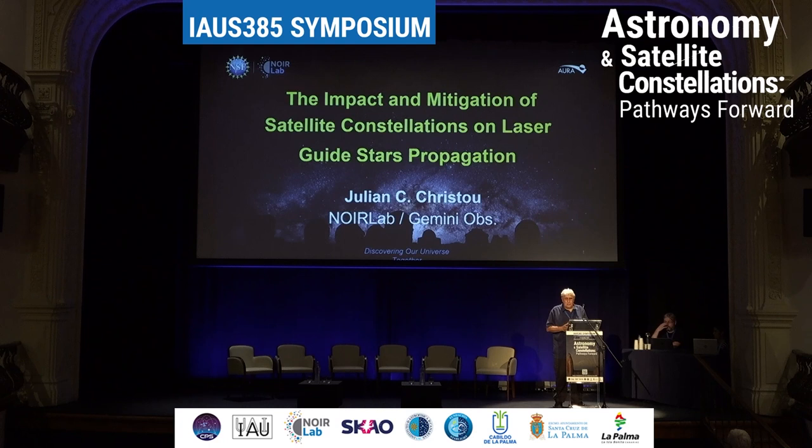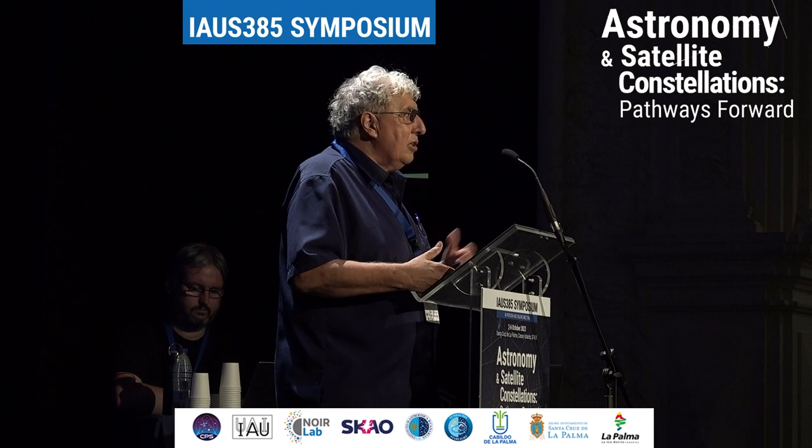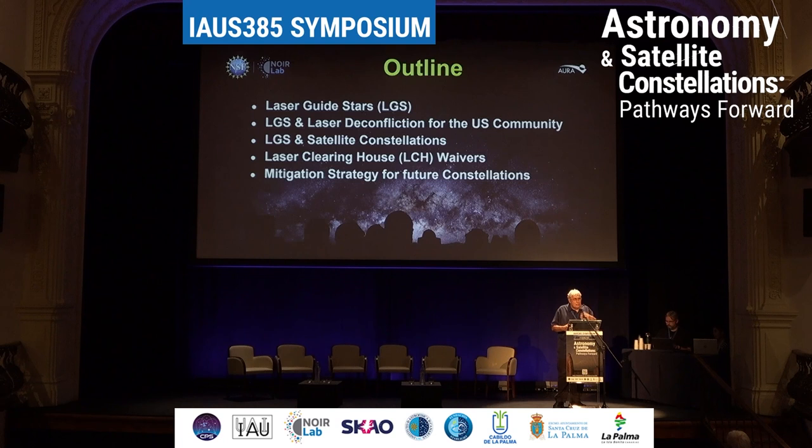I'm going to talk about what happens when the SATCOMs don't let you observe. So, I work in a field called adaptive optics, and we use laser guide stars. Laser guide stars we use as a reference to take out the turbulence of the atmosphere — you could say we take the twinkling out of starlight — so we can get resolution equivalent to that from a space telescope. And lasers are one of the methods in which we do that.